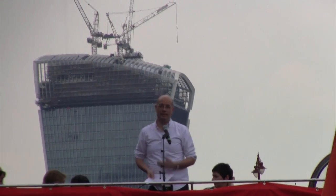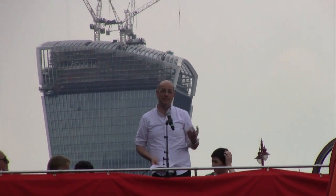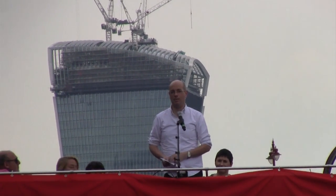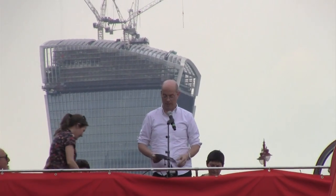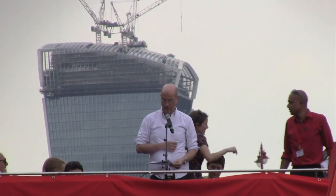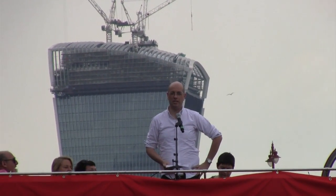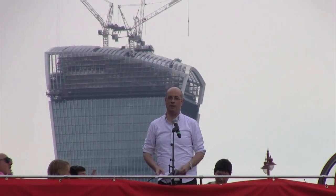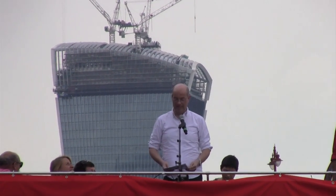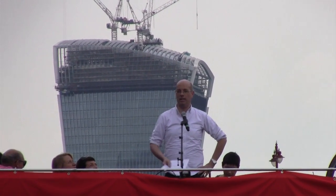First thing up, six weeks' time, is our first Zone 1 segregated cycle route. Detailed designs published for consultation in July, construction starting in October. It's the intersection of Cycle Superhighway 5. It'll be a fully segregated track from Westminster across Vauxhall Bridge and all the way through the nastiest gyratory in London, Vauxhall Gyratory. A completely traffic-free route which will make a significant difference to thousands of cyclists. That's coming in July, construction beginning in October.